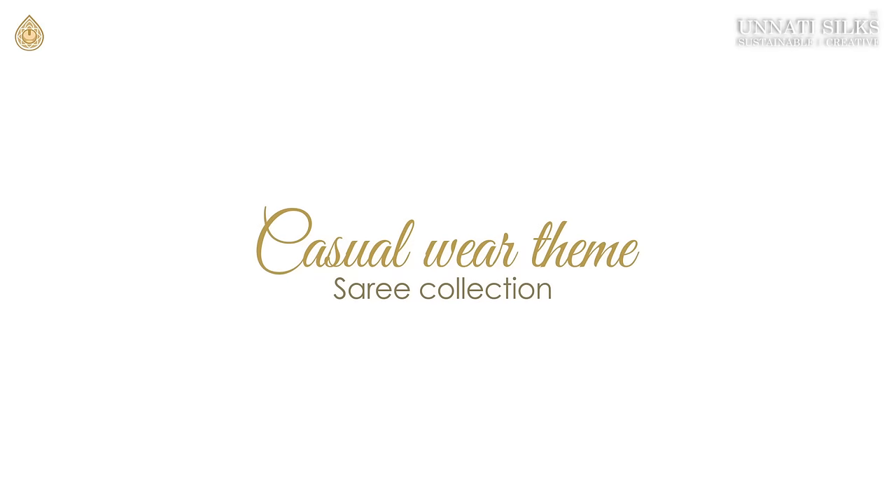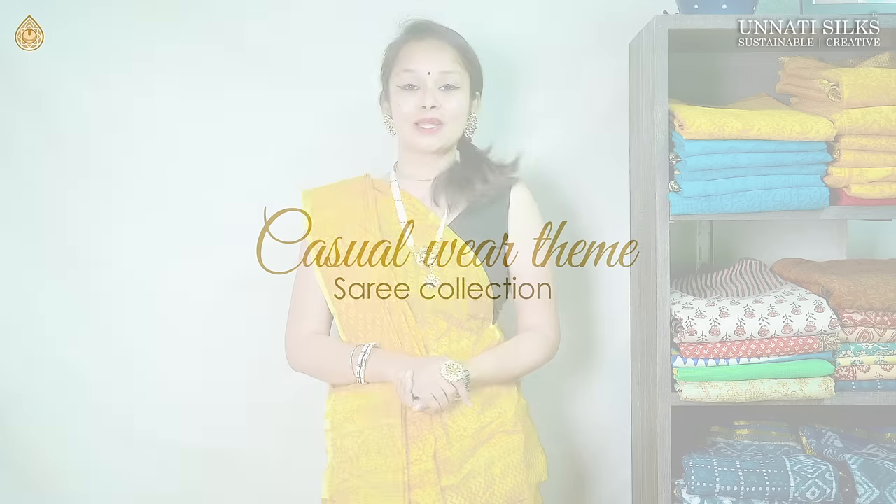Hey guys, welcome back to yet another video from Unnati Silks. This is Shimuli here. In this video we have for you a beautiful theme-based collection. The theme for today is casual wear sarees, and I'm going to show you quickly seven of these beautiful sarees in today's video.